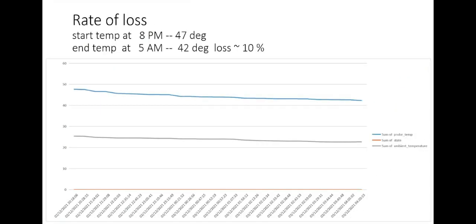Let's take a look at the rate of loss. What we'll find is that the higher the geyser temperature, the higher the rate of loss. Around 10 p.m. GMT, the geyser is just under 50 degrees — about 47 degrees. By 5 a.m., it hits just above 40 degrees — about 42 degrees. Over that period between 8 p.m. and 5 a.m., the loss is approximately 10%. You can see it is almost directly proportional to the ambient temperature: as the ambient temperature drops, so too does the geyser water temperature.